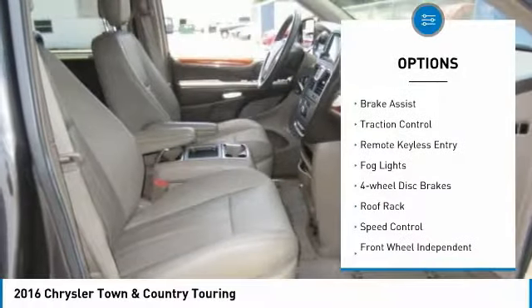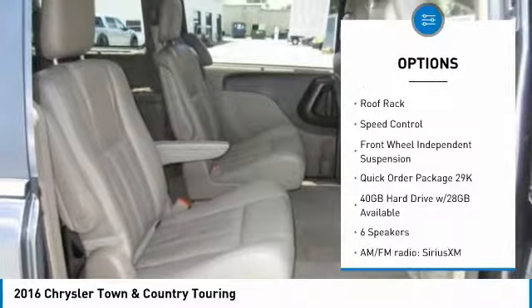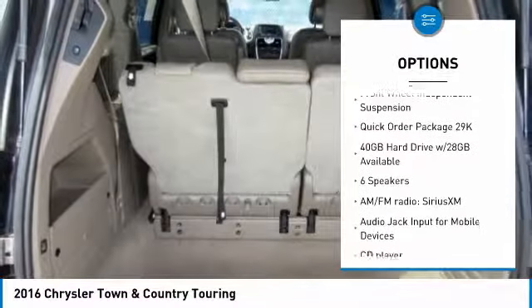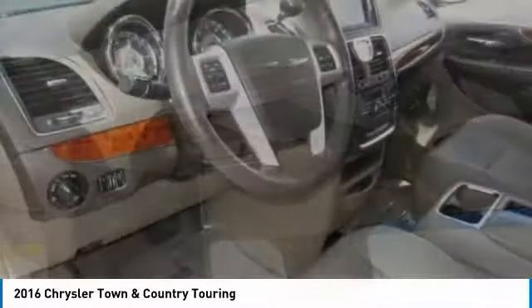Electronic Stability Control, Power Lift Gate, Brake Assist, Traction Control, Remote Keyless Entry, Fog Lights, 4-Wheel Disc Brakes, Roof Rack, Speed Control, Front Wheel Independent Suspension.